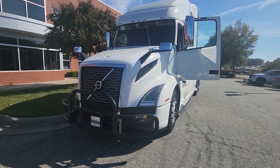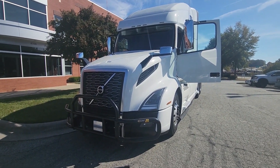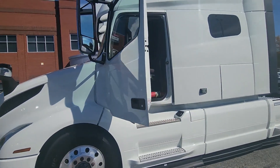Hello everyone. My name is Richard Dance and I sell used trucks. Today I'd like to present to you a 2019 Volvo VNL 760. This truck has 293,000 miles.